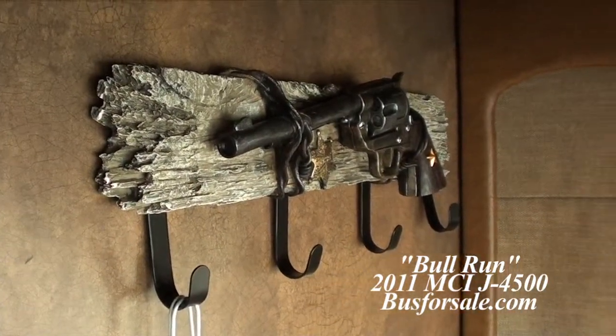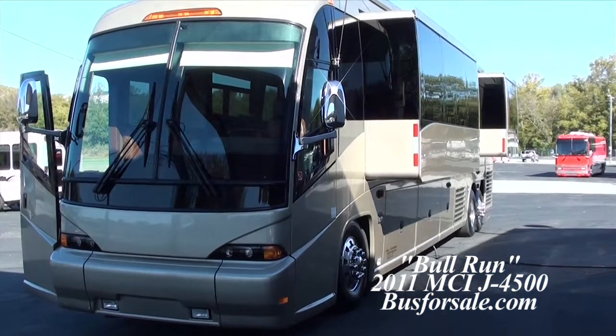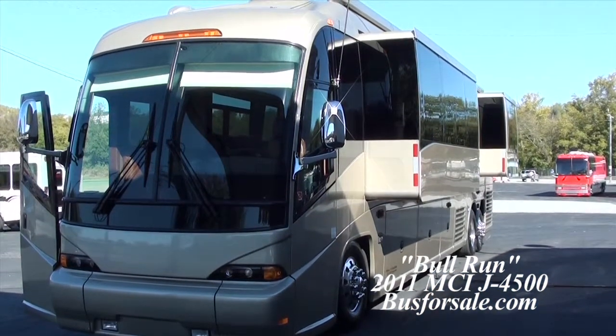For more information on this coach or others in our inventory, please visit www.busforsale.com.